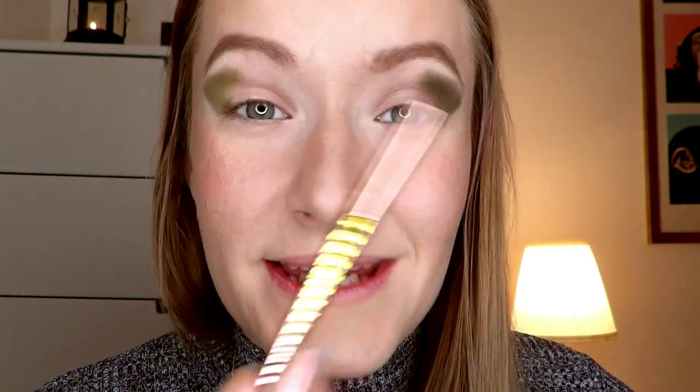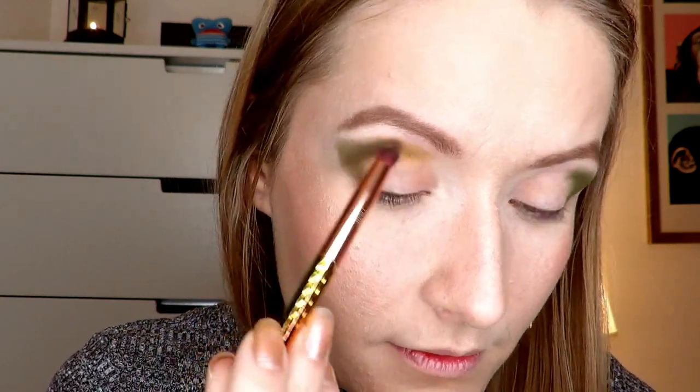Now we're going to go into this kind of yellow mustard green — that's how I would describe this color. I'll leave again on the screen which color it was. I'm going to put it down in the same technique, pulling it in and just packing it on without blending it. Is 'opaquing' a word? I don't think so, but I hope you know what I mean.